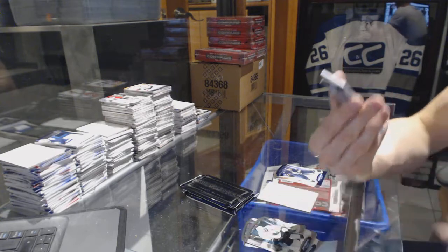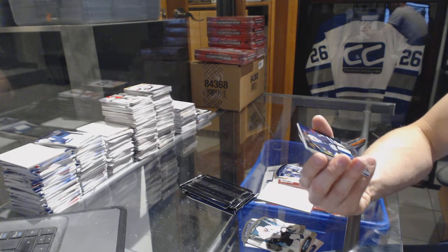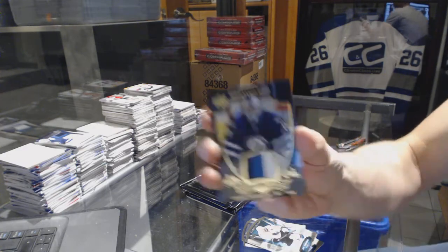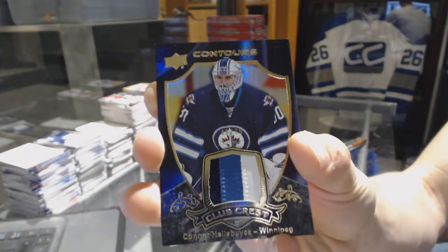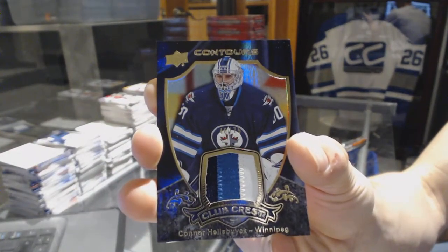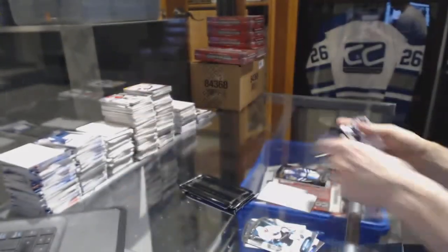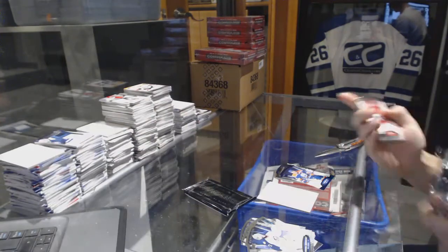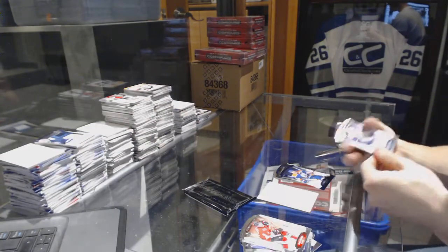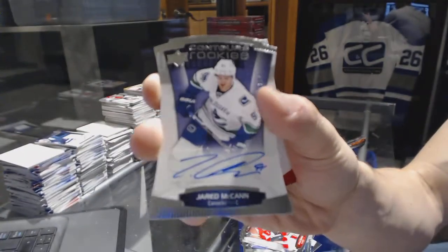We've got a three-color club crest patch numbered 48 of 75 for the Winnipeg Jets, Connor Hellebuck. And a blue parallel numbered to 499 for the Edmonton Oilers, Taylor Hall. We've got a rookie autographed numbered to 499 for the Vancouver Canucks, Jared McKinn.